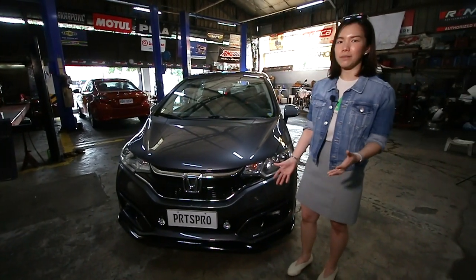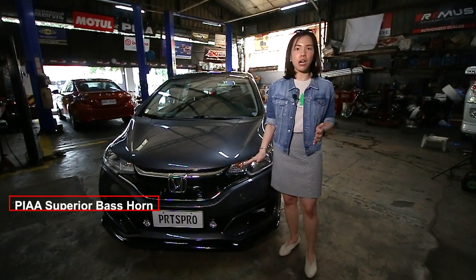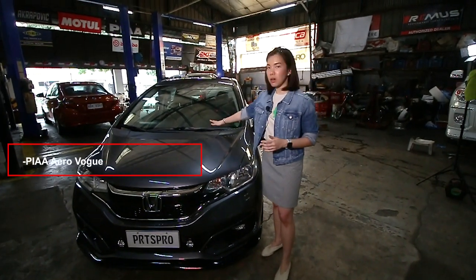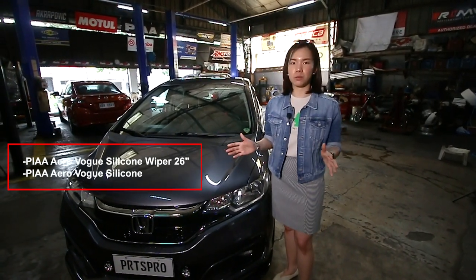Then if you go up, everything else is actually FIA as well. I use the FIA Autochorn for my car. I also use the FIA wipers as well, and the FIA headlights. Everything available in Parts Pro.